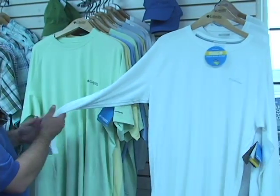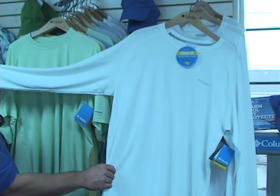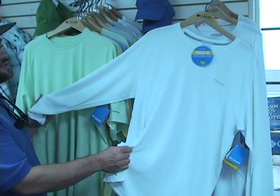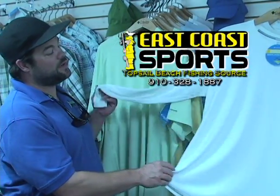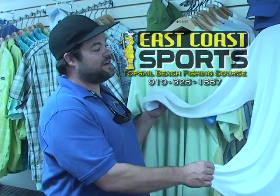Columbia's got a new material that's come out that actually keeps bugs away. It's called the Insect Blocker and this material is brand new to them and it actually works. I've worn them and it will help keep mosquitoes off of you, and that helps keep chemicals off of you so you don't have to use near as much bug spray while you're outdoors. So keep cool, keep safe and enjoy it.